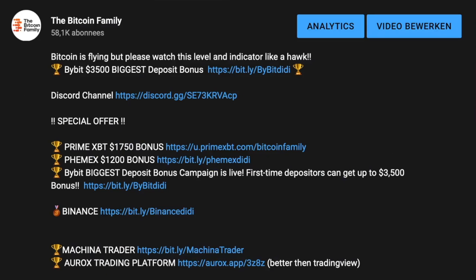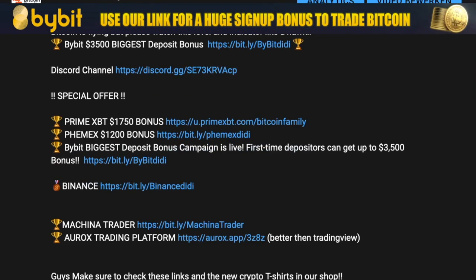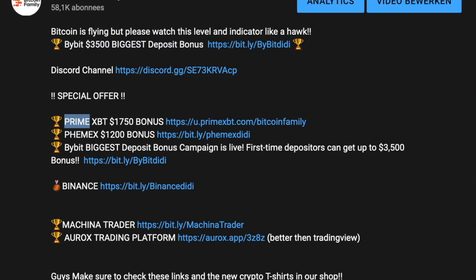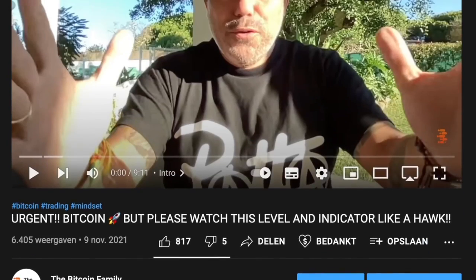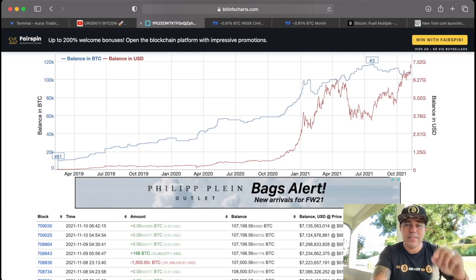If you want to sign up, go to thebitcoinfamily.com or the links down below the video. Bybit has the biggest deposit bonus ever — $3,500. PrimeXBT is currently offering a $1,750 bonus. PheMEX has a $1,200 bonus. These are huge bonuses. Also find the Aurox platform link and more information about the Bitcoin Family.